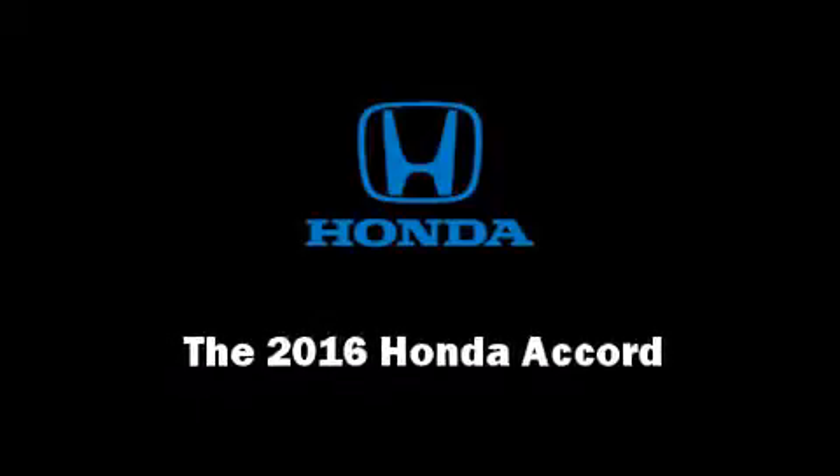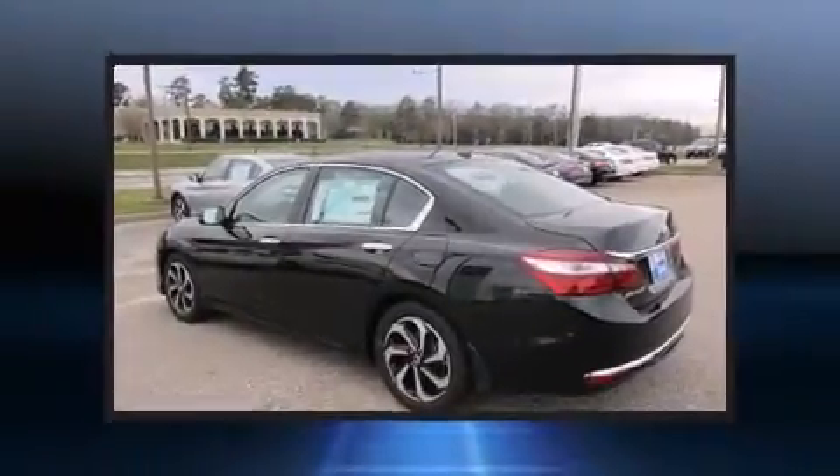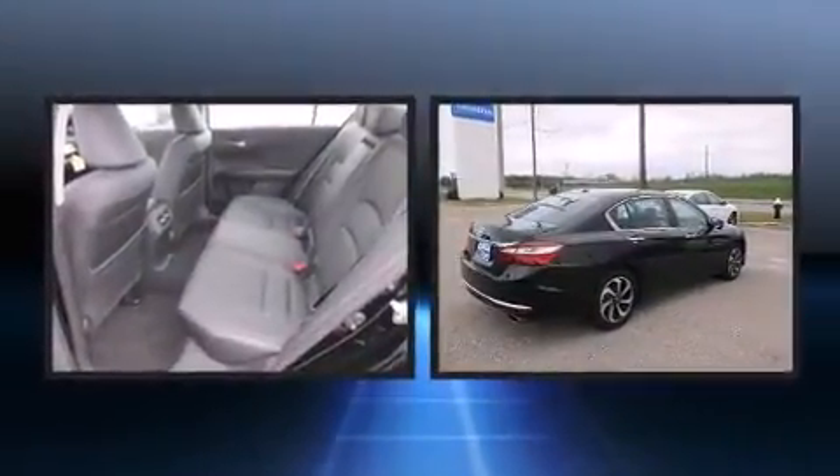Introducing the 2016 Honda Accord. This four-door, five-passenger sedan offers the latest in technological innovation and style.